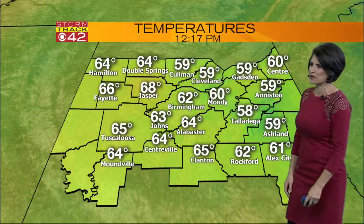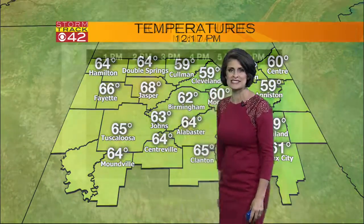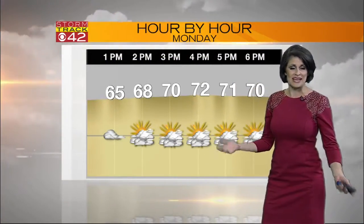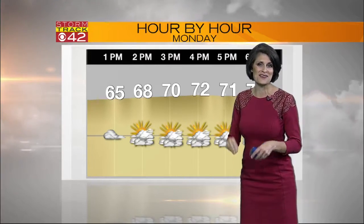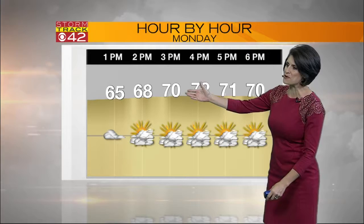As for temperatures across the board, upper fifties, low and mid sixties — a bit warmer in places like Jasper at 66 and Fayette right now. Your hour-by-hour breakdown: cloud cover is pretty much the main feature of the sky, but again we're starting to see that sunshine break through. As it does, those temperatures will heat up a few more degrees.